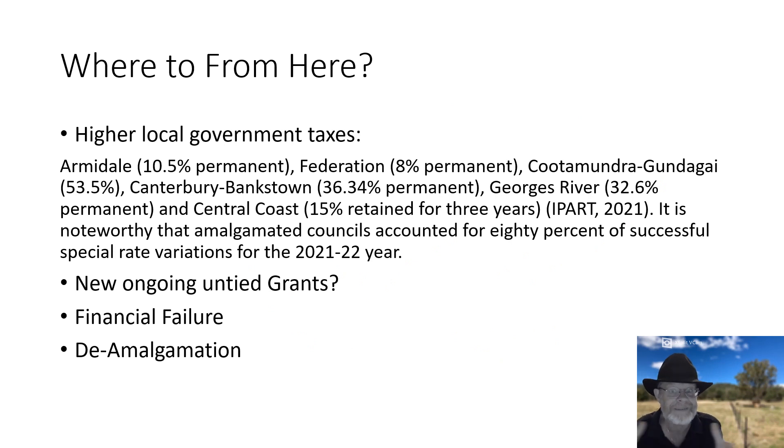So where to from here? My videos are not about bashing people for past mistakes. What we've got to do is recognise that we've made a mistake and start taking positive action to fix it. One thing you can do, if you're one of these poor councils caught in this disaster, is to increase your local government taxes. Lots of amalgamated councils have already done that — Armidale, Federation, Kutamundra-Gundagai at 53.5%, Canterbury-Bankstown at 36.34%, Georges River at 32.6%. These are steep tax increases, and some of these local governments may need to come back for further special rate variations in future years.